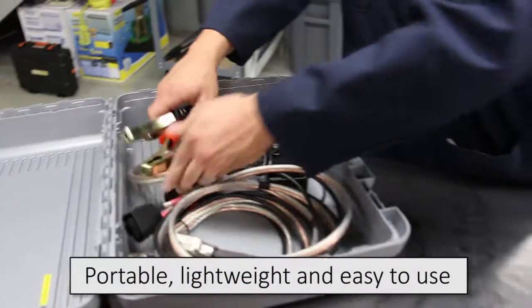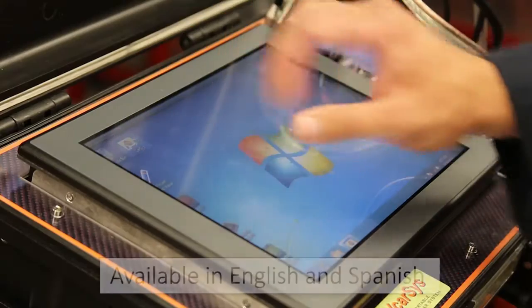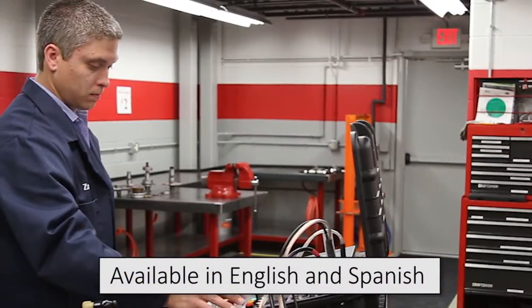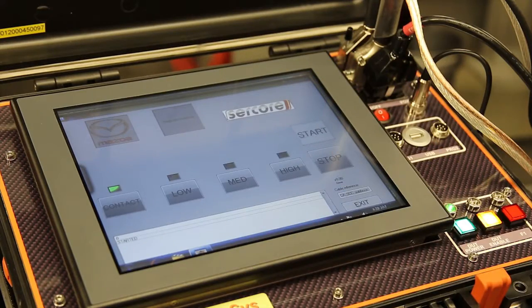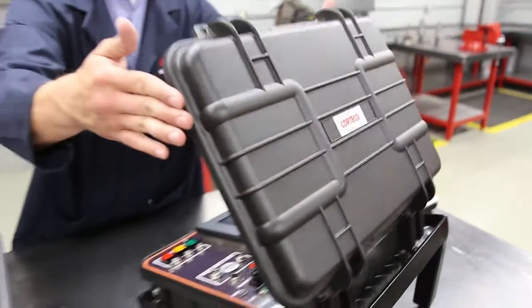Modern vehicles can have as many as 70 electronic control units such as anti-lock brakes, stability control, instrument clusters, and airbags. Future VCar Sys development will include some of these CAN bus network systems.